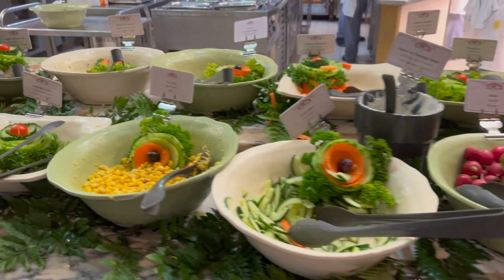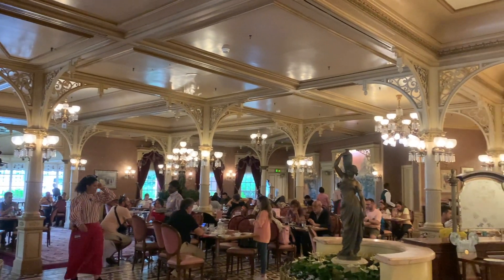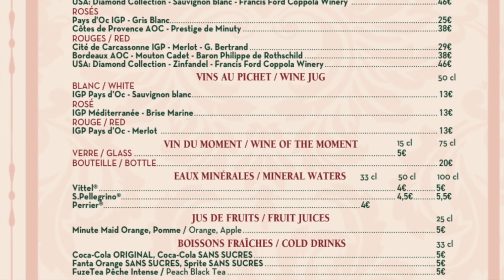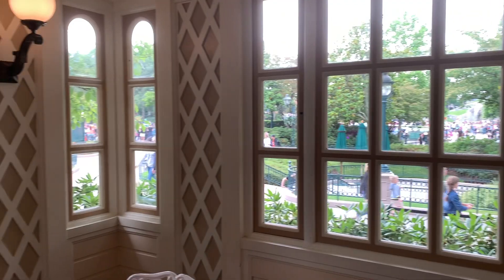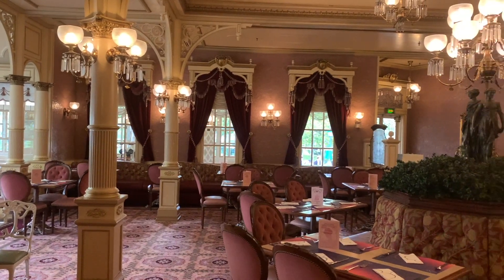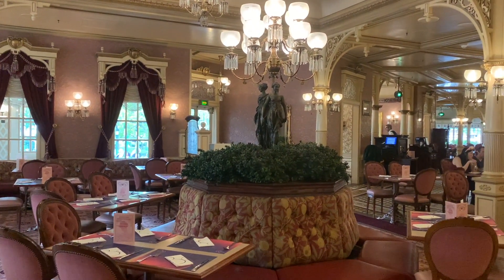Moving on to lunch. This costs €45 for adults and €25 for children. Meal plans are accepted, but if you want to add an alcoholic drink this will cost extra and you will need to order and pay on entry into the restaurant. Lunch is served as an all-you-can-eat buffet like breakfast, but lunch is not a character meal, so please note there are no characters at this time.